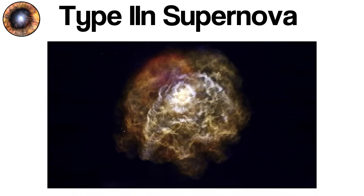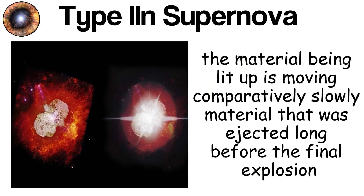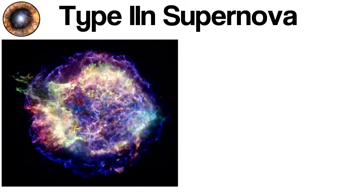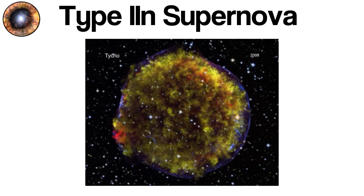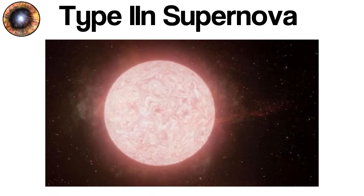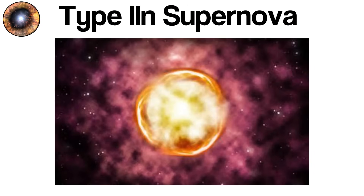The result is an extended and luminous light curve, sometimes brighter and longer-lasting than a typical supernova. The 'n' stands for narrow, referencing the narrow emission lines seen in spectra, which indicate that the material being lit up is moving comparatively slowly — material that was ejected long before the final explosion. Type IIn supernovae serve as cosmic laboratories for understanding mass loss in massive stars, offering direct evidence that some stars undergo intense periods of instability and shedding in their final millennia. These explosions also help astronomers investigate how the immediate surroundings of massive stars influence the observed properties of the supernova itself.